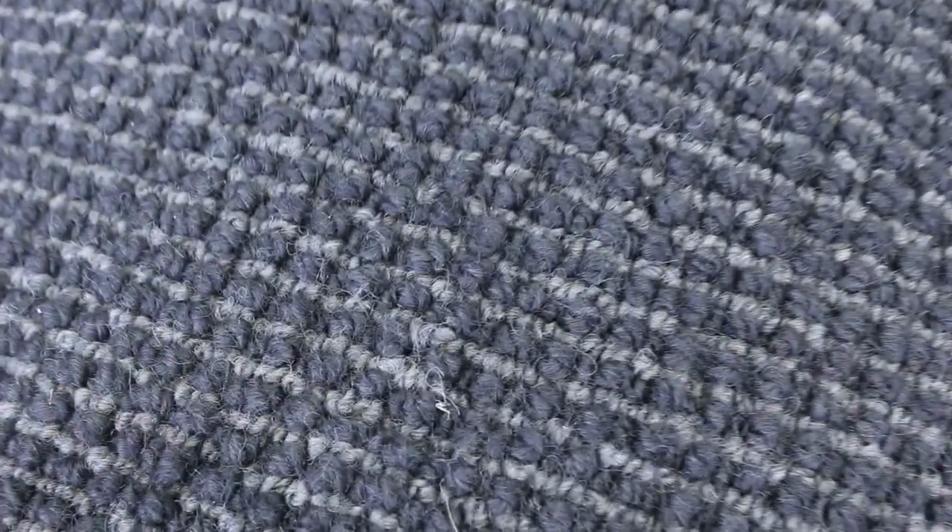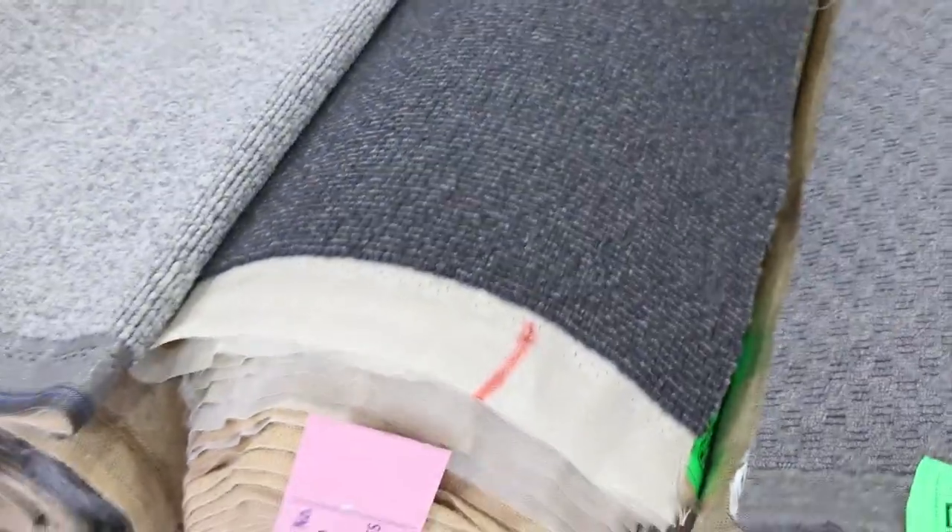Lot number 72 is a nice looking pure wool loop pile in charcoal colour — really popular. Normally about $180 a metre and I expect it to sell at auction between $40 and $50 a broadloom metre.